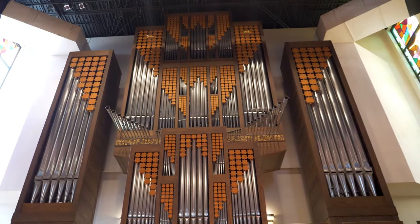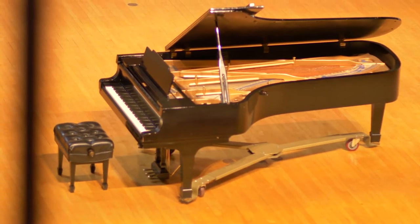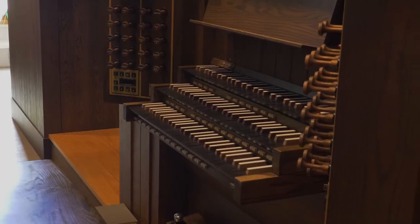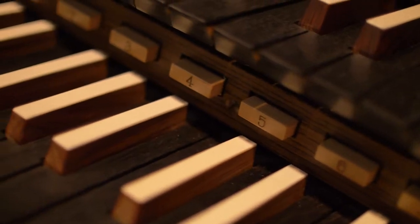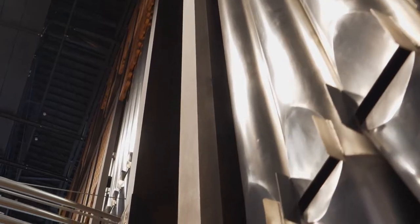The BJ Hahn Auditorium features a 9-foot Steinway concert grand piano, as well as a very large Casavant organ with nearly 3,000 pipes and three manuals or keyboards. It is one of the finest organs in the Midwest and is used for practice and performance almost around the clock during the school year.